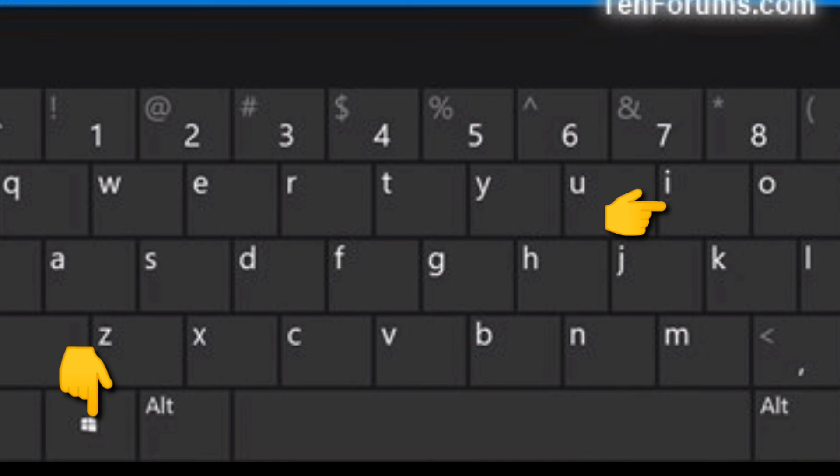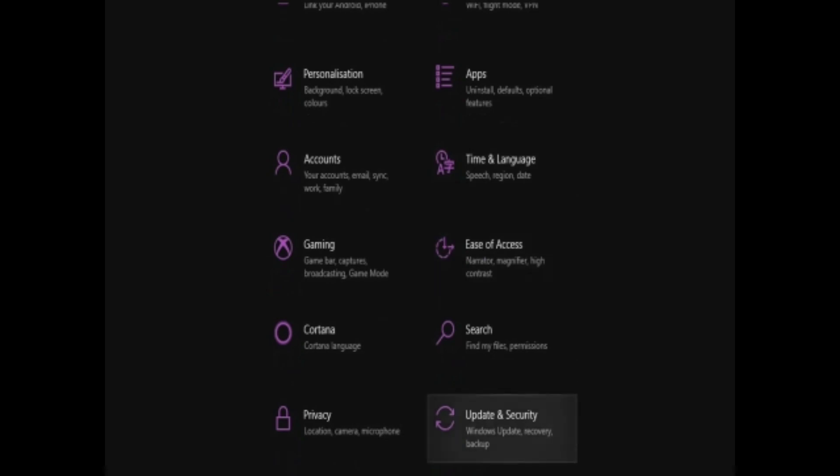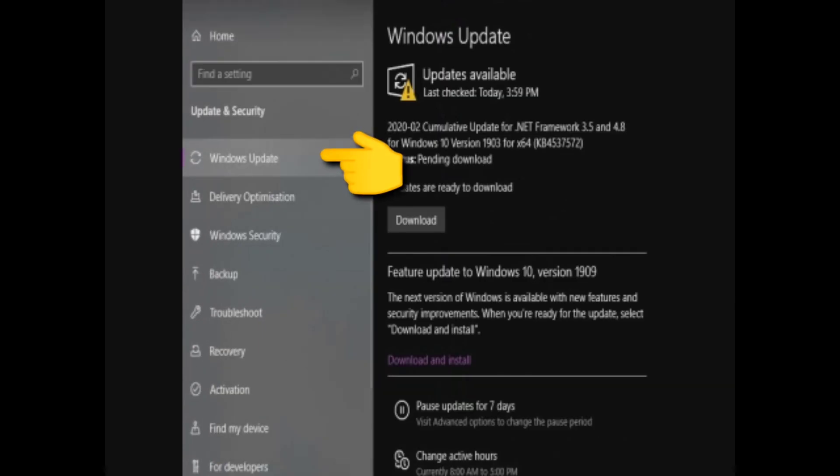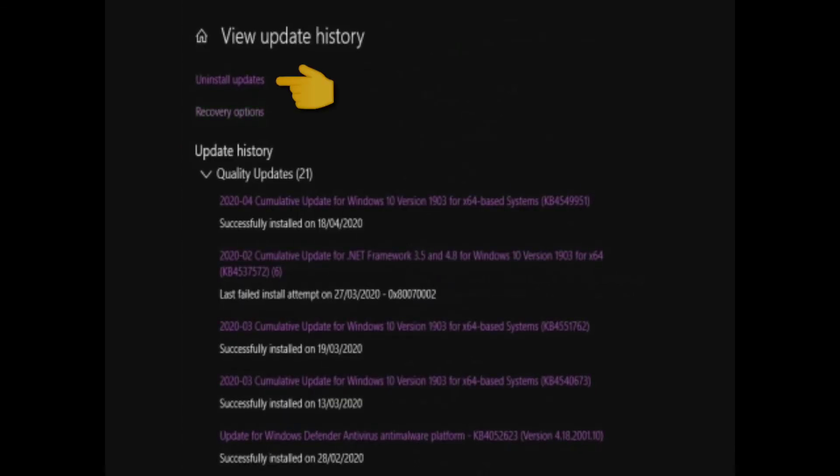How to uninstall the Windows 10 KB4549951 update: Step 1 — hit Windows + I to open the Settings app. Step 2 — click the Update & Security option. Switch to the Windows Update tab. Step 3 — click View Update History. Step 4 — click Uninstall Updates.